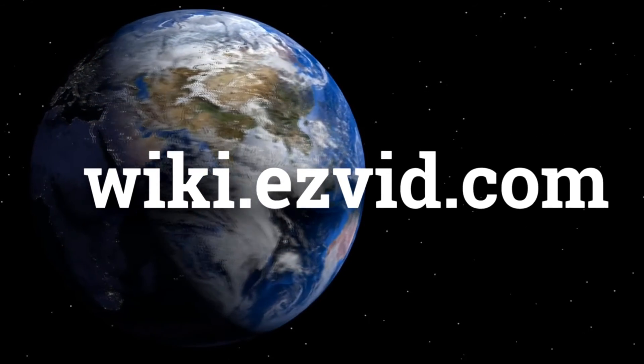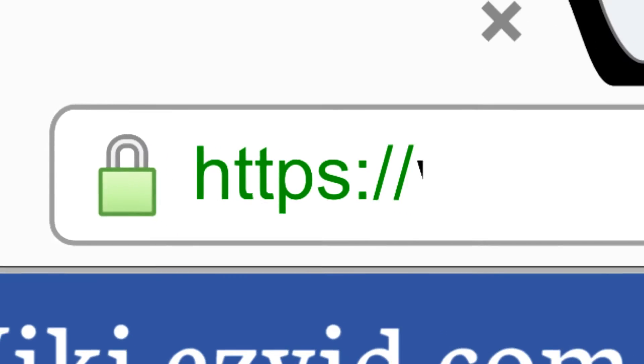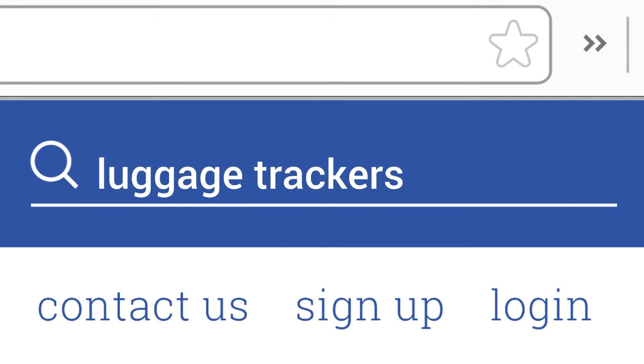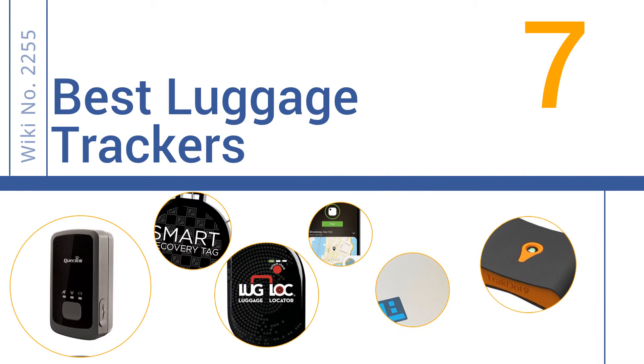wiki.easyvid.com. Search EasyVid Wiki before you decide. EasyVid presents the 7 best luggage trackers. Let's get started with the list.